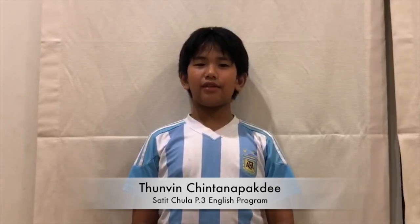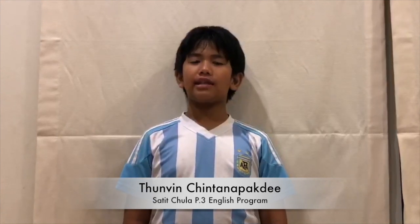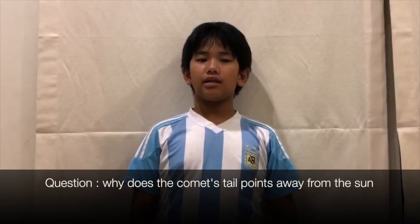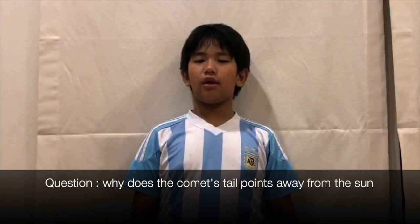Hello, my name is Sanvin Chinanapati. I am studying at P3 Satichula English program. My question is: why does the tail of the comet point away from the sun?